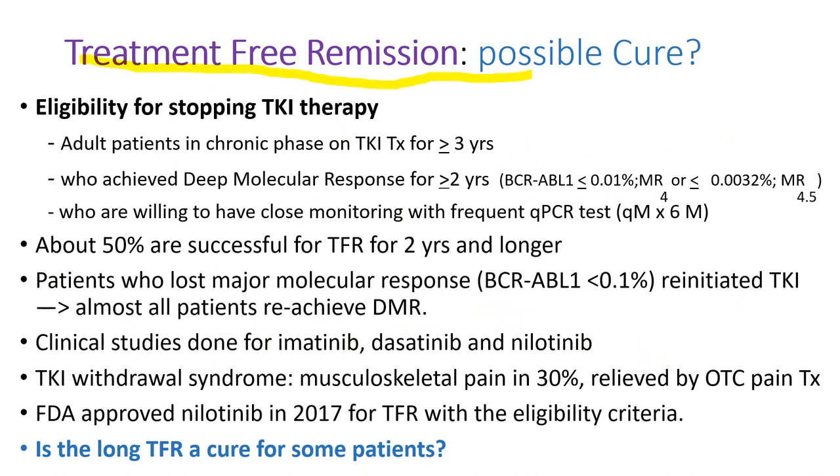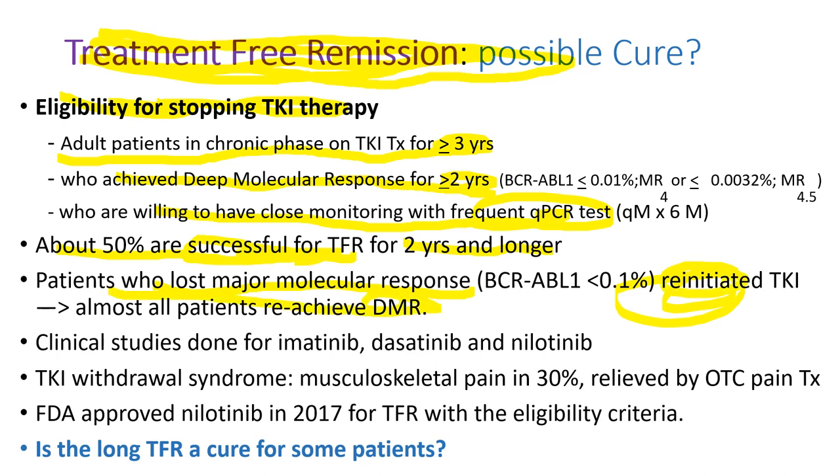If a patient stops taking TKI and stays in remission, it is called treatment-free remission. Eligibility includes adult patients in chronic phase on TKI therapy for at least three years who achieved a deep molecular response for over two years and are willing to undergo close monitoring with frequent PCR testing. Amazingly, 50% stay in remission after stopping TKI for two years or even longer. Even if they lose major molecular response, they can re-initiate TKI and almost all re-achieve deep molecular response. TKI withdrawal symptoms include mild musculoskeletal pain. In 2017, the FDA approved Tasigna for treatment-free remission. Whether patients who stop TKI and never have CML recur are truly cured remains an open question.